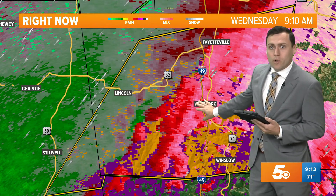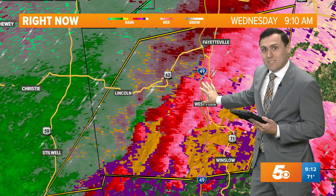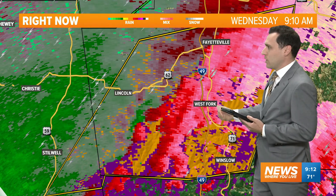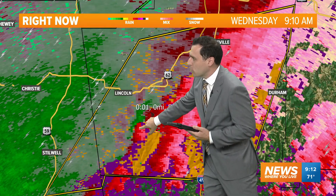Just head into the interior part of your home, your work, your office, wherever you are. If you're getting ready to head out, let this pass by. Give yourself as much padding between you and the outside as possible. We'll continue to watch this circulation.